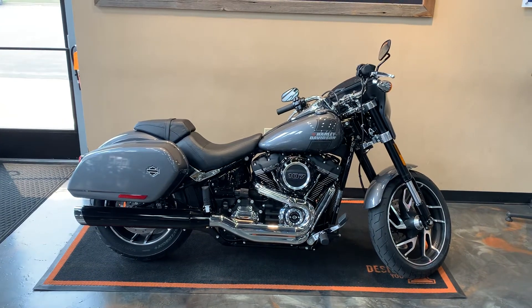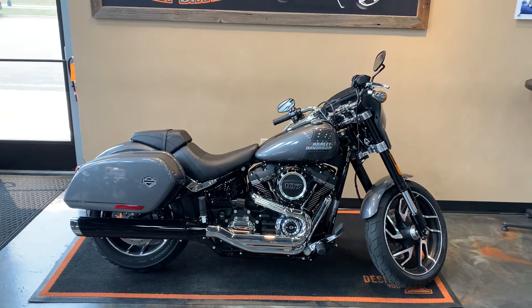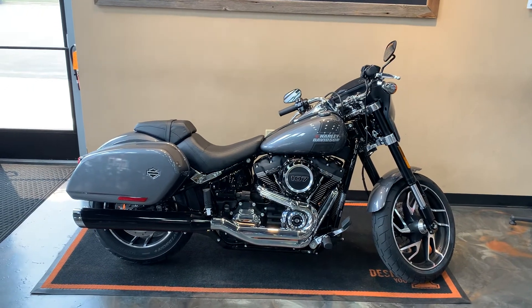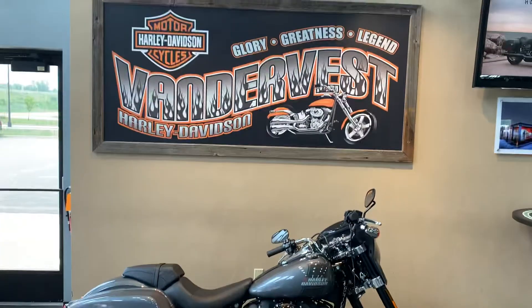We've got it here at Vandervest Harley-Davidson, 1966 Belp Avenue, Green Bay, Wisconsin. Our phone number is 920-498-8822.